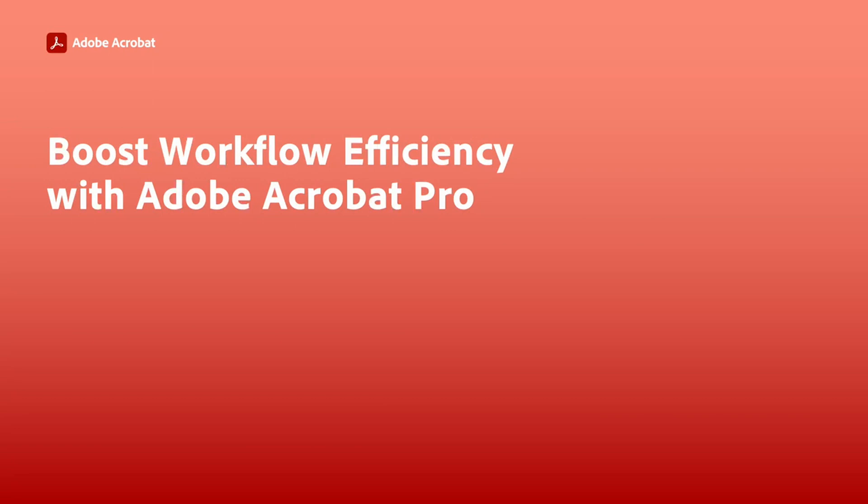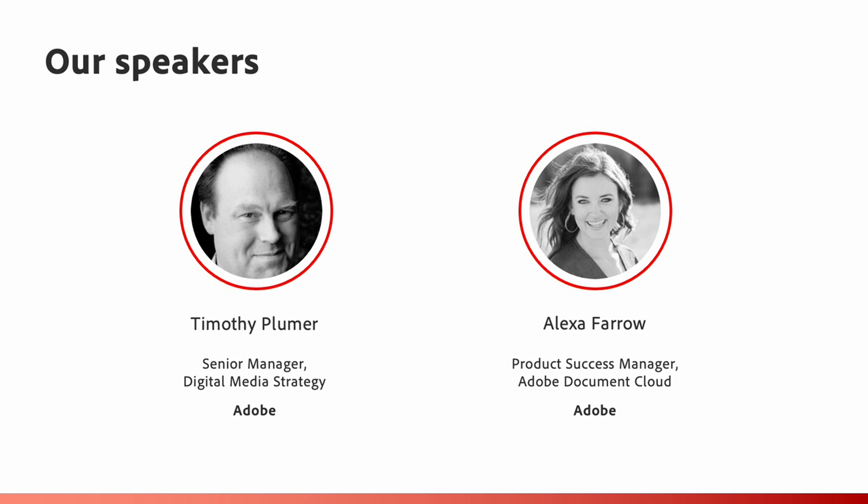Thanks for joining us for Boost Workflow Efficiency with Adobe Acrobat Pro. We have some great presenters for you: Alexa Farrow, a Product Success Manager with the Adobe Document Cloud Team, and Tim Plummer, a Senior Manager on the Digital Media Strategy Team at Adobe.